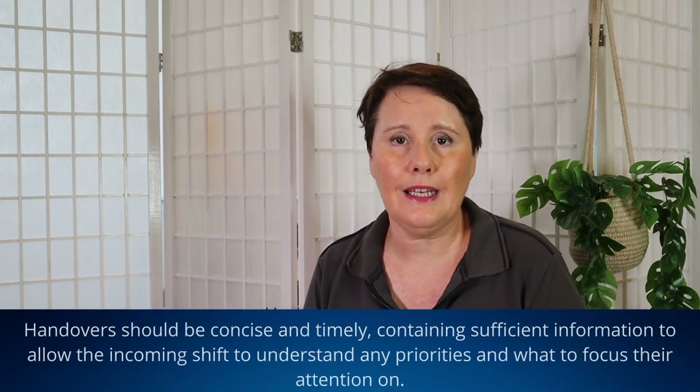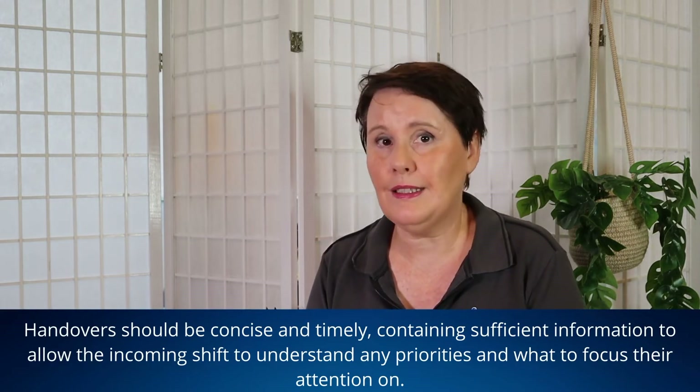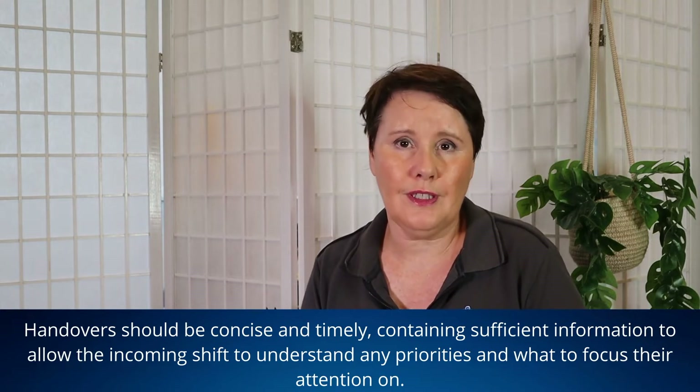What are some of the key aspects of a good or effective handover? Each handover needs to be as comprehensive and clear as possible so staff on the next shift can hit the ground running. That said, they should also be concise and timely, containing enough information to allow the incoming shift to understand any priorities and what to focus their attention on.